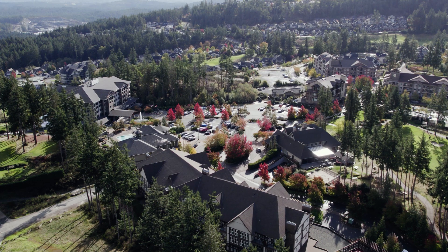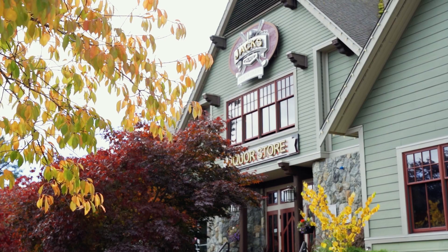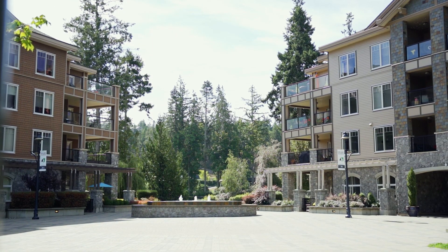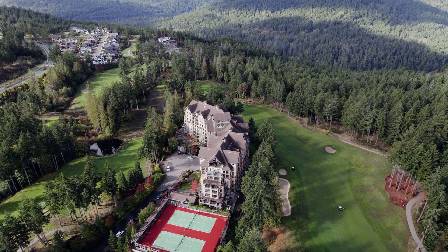Bear Mountain Activity Center is just a short walk away. Afterwards, grab a bite at Jack's Place. This luxury community was designed so that every quintessential desire you might have is right at your fingertips. Are you ready? Your lifestyle awaits.